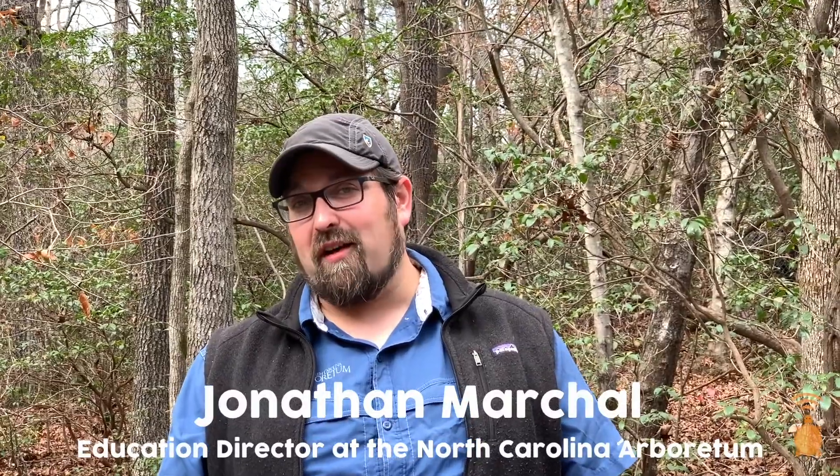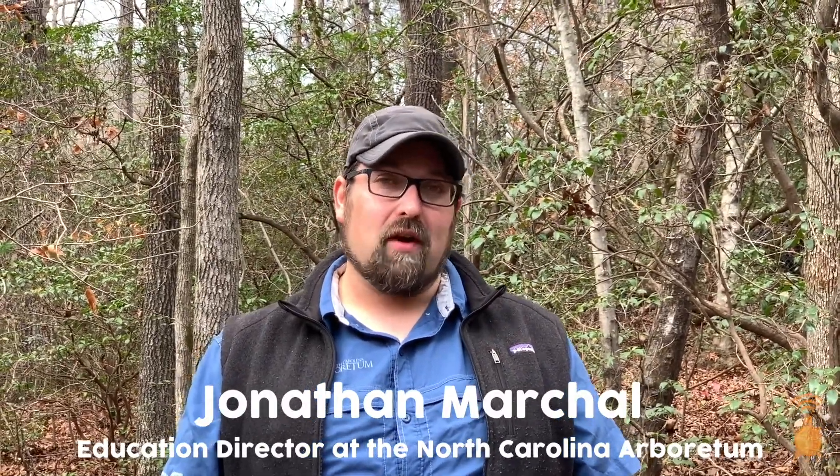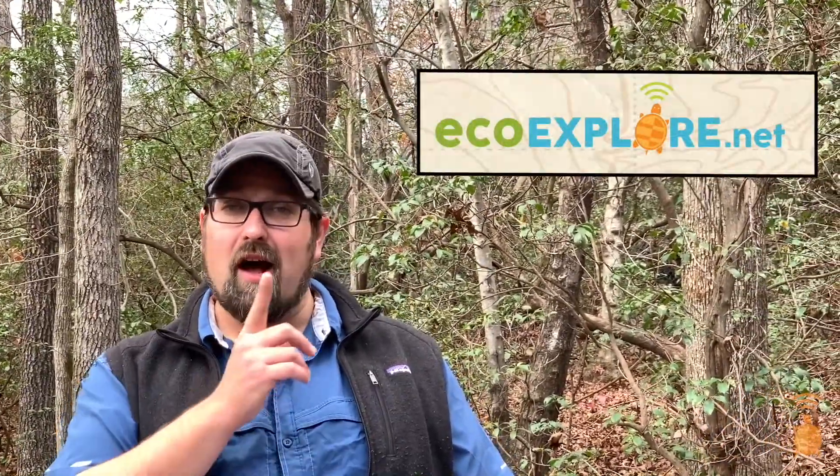Hi everyone, I'm Jonathan Marshall. I am the creator of EcoExplore and the Education Director at the North Carolina Arboretum. EcoExplore is a program where you can help scientists and earn badges and prizes. For more information, check out EcoExplore.net.